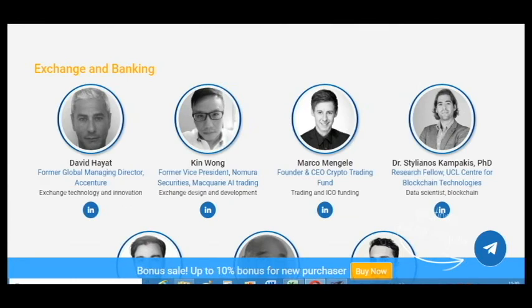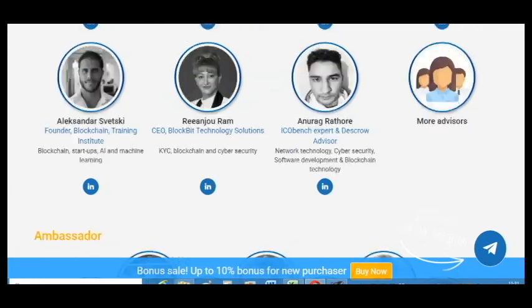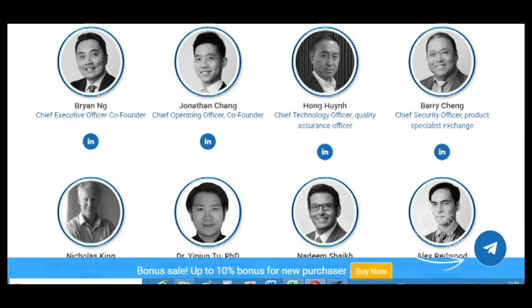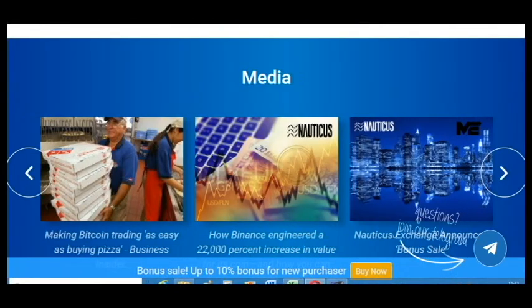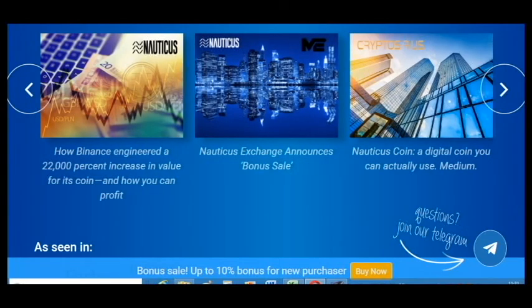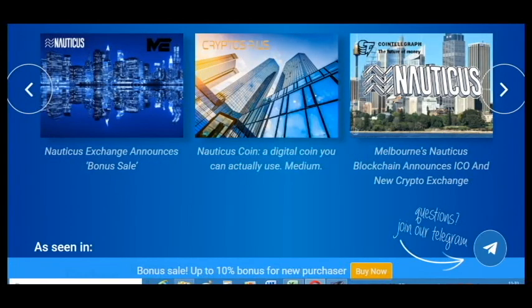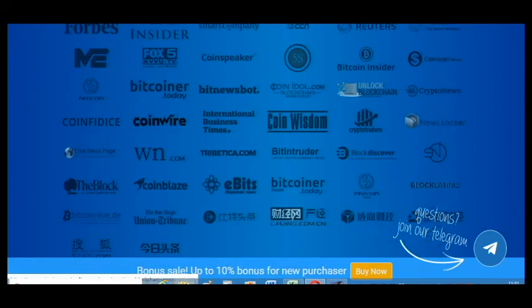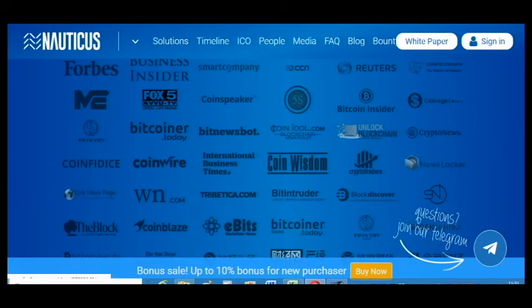Here is information about the team of this project — as you can see it is a very big team. It's a very popular project because you can find information about it in many media outlets, for example Forbes, Coinspeak, and others.